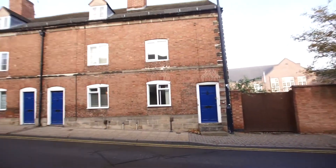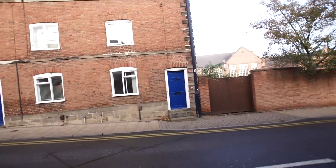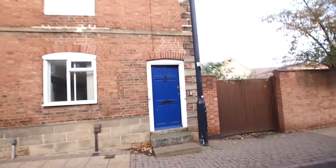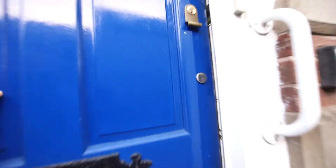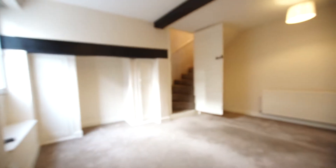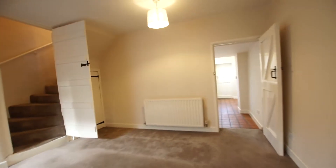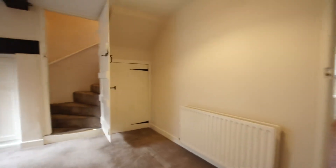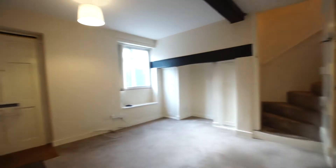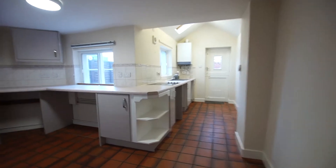We're in the Butts in Warwick, right in the heart of central Warwick, and I'm delighted to show you this lovely terraced period property which is available for rental. The property has loads of character and we're right in the centre of Warwick, which is great for eating out or grabbing a coffee. It's a moment's walk from all the shops and not too far to walk to Warwick station.